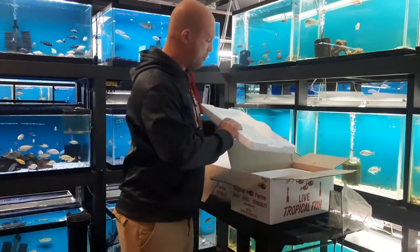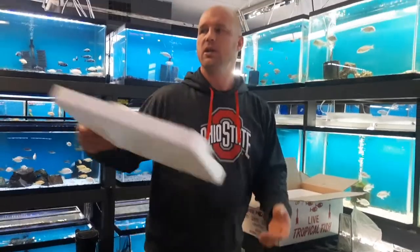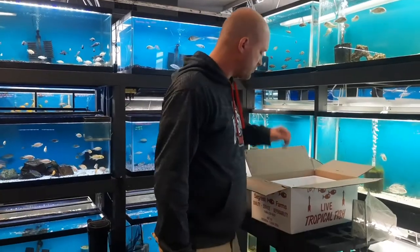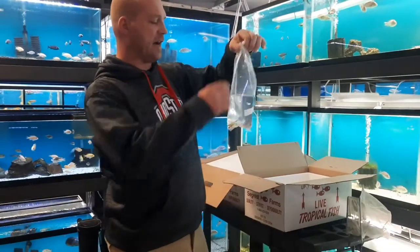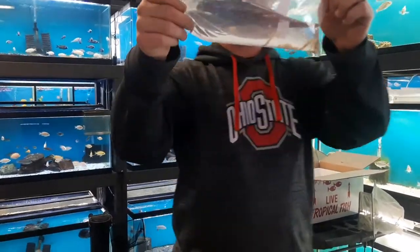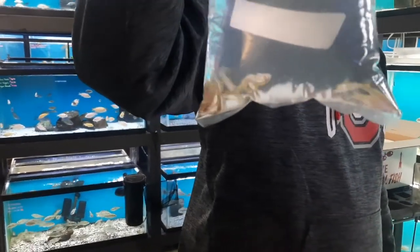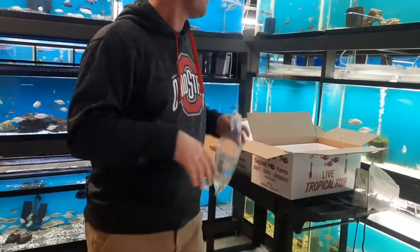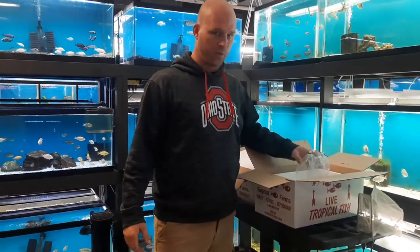I already pulled a couple boxes off to the side, you guys — feeders. I know you guys love feeders. We did get some rosy reds and some more feeder goldfish in. That was two of the four boxes I got today. These are Rummy Nose Tetras. We are slowly trying to add to the stock we have. We've had some troubles with these guys lately, but through quarantine and everything else, the ones you see on the floor are doing really, really good.